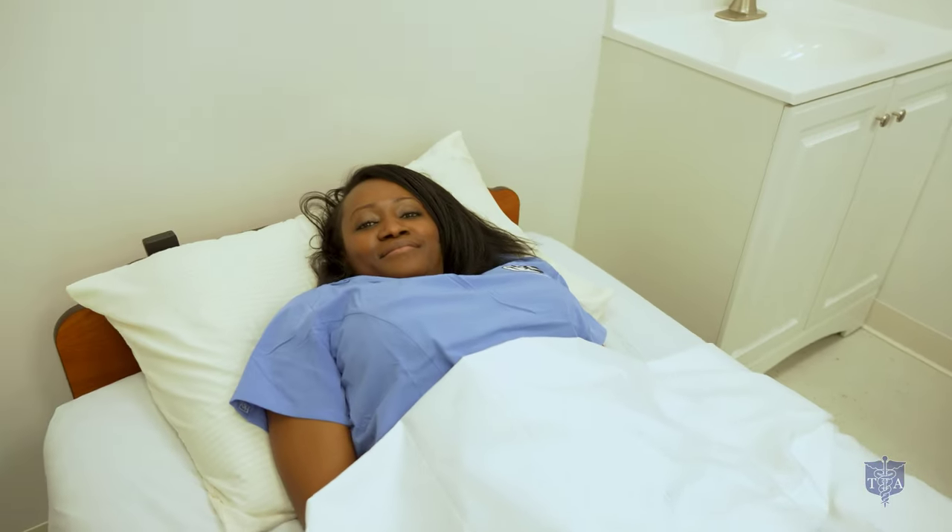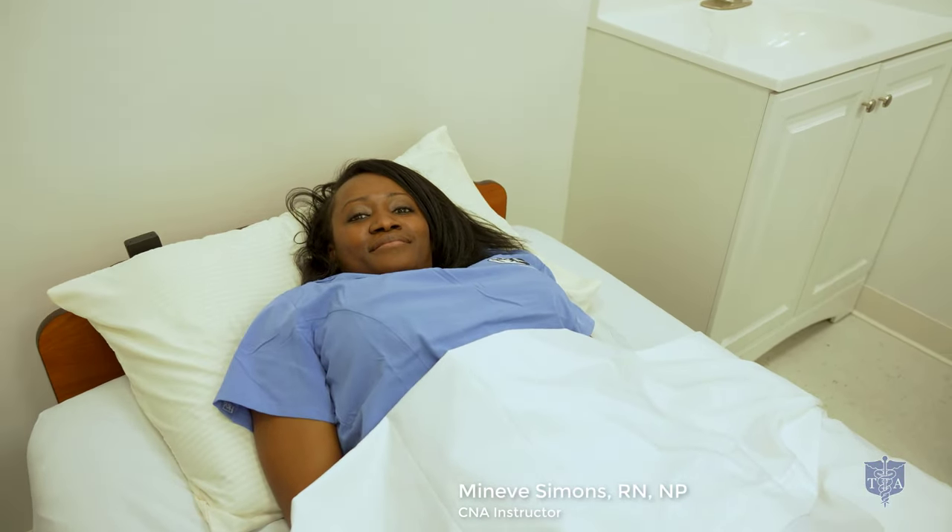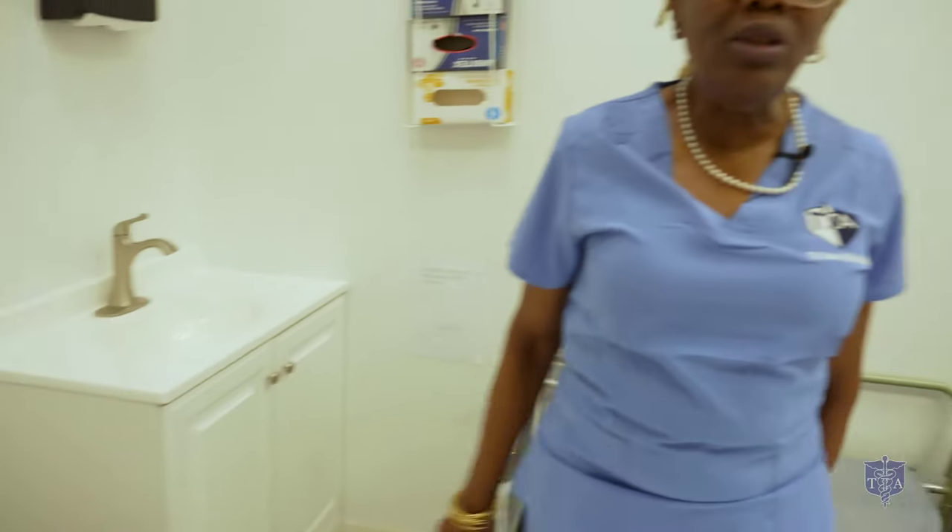Welcome. My name is Nina Justignano. I'm the Director of Nursing at TIA Allied Health. This is Mrs. Monique Simon, RN, Nurse Practitioner, and we will demonstrate one of the 22 skills that's required for you to pass your CNA state boards.